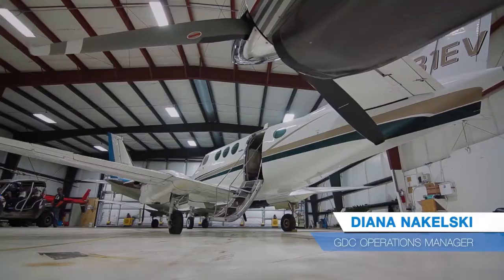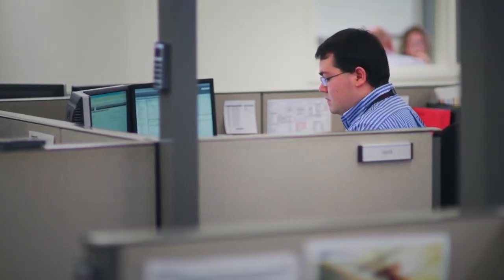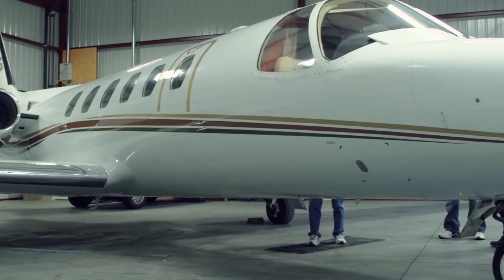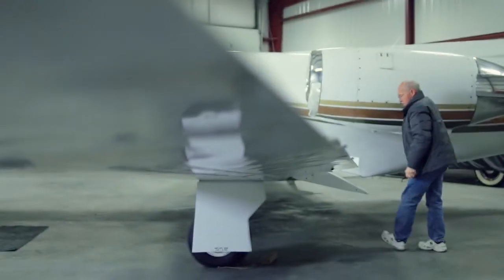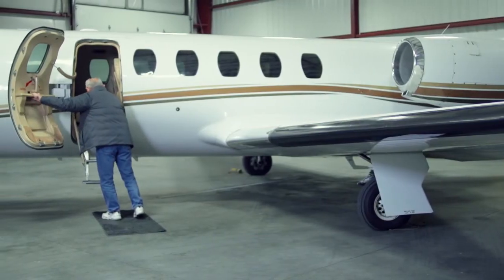The Global Data Center provides a huge benefit for aircraft operations with a large fleet because we are able to take a large portion of their workload off of them. This enables us to get all their flight plans on file the right time, the first time, giving them peace of mind and letting them focus on other areas they may need for that day.